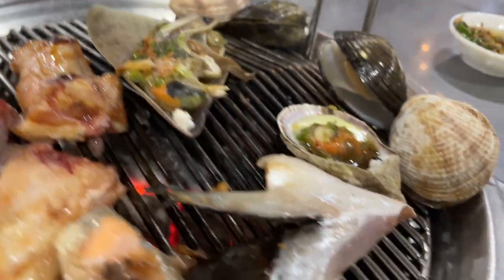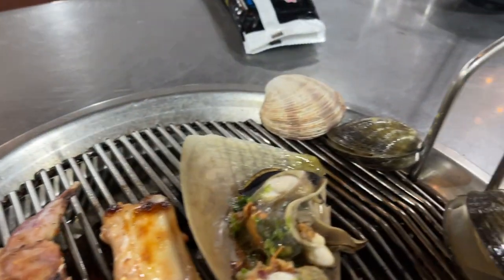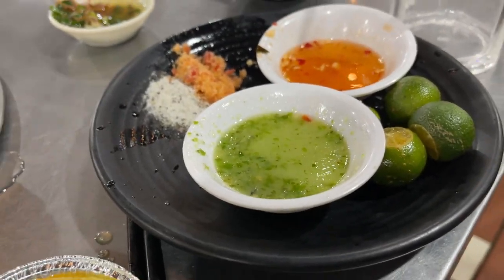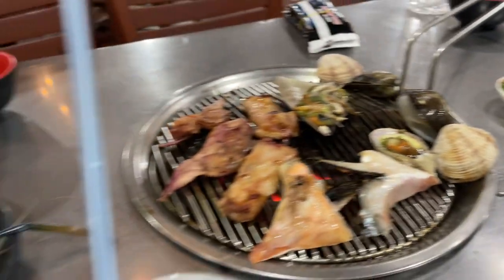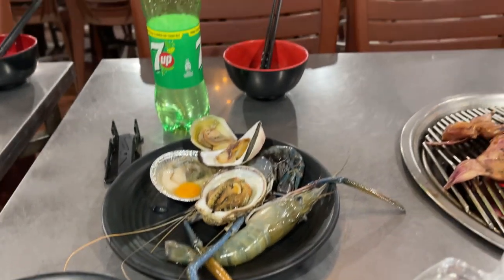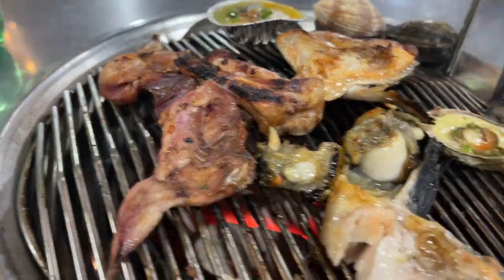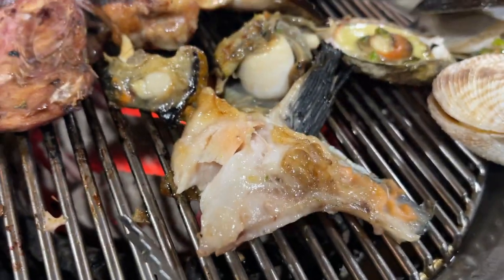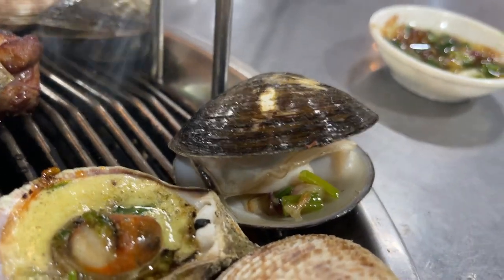Things are coming along - the clams are starting to open, starting to get a nice look to them. There's green seafood sauce there - one of the best sauces in Vietnam. The scallops are probably just about ready. Let's jump into this clam - doctor it up a little bit - grab some of the seafood sauce, put that on there, maybe a little pinch of salt and pepper and a calamansi.